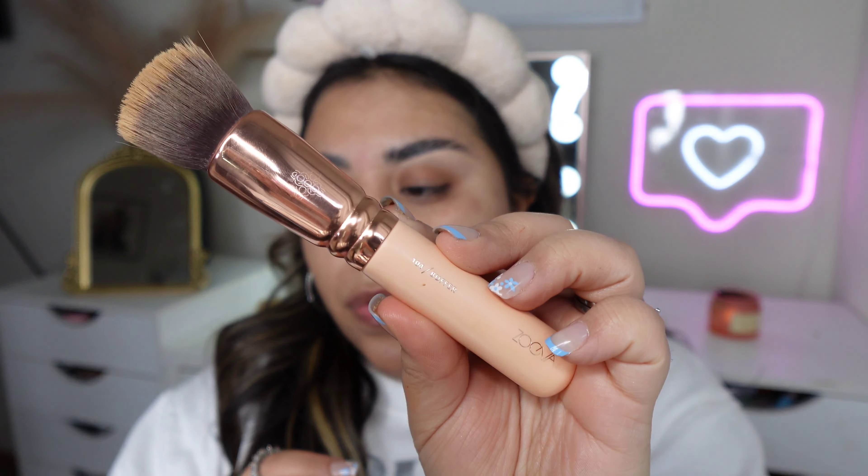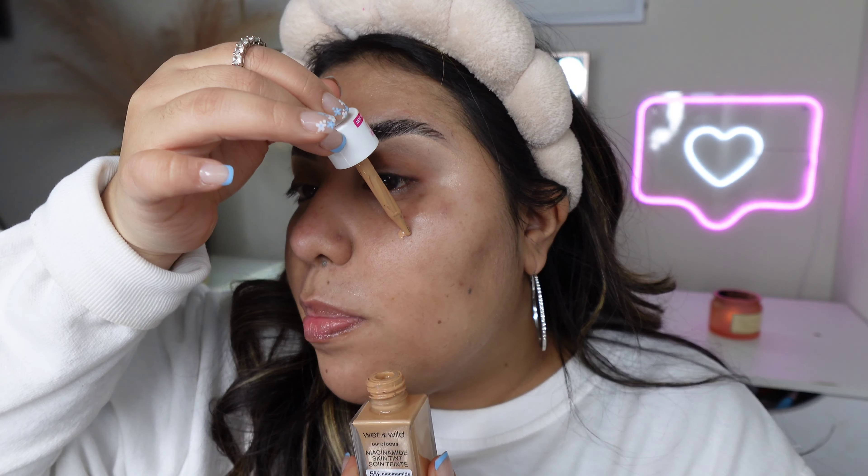For my foundation application I've been loving brushes — I haven't been using any beauty blenders or sponges. Right now I'm loving this brush from Zoeva, it's their 104 Buffer Brush. Now I'm going to go into the skin tint — I'm actually a little scared of droppers because I feel like I'm going to make a mess.